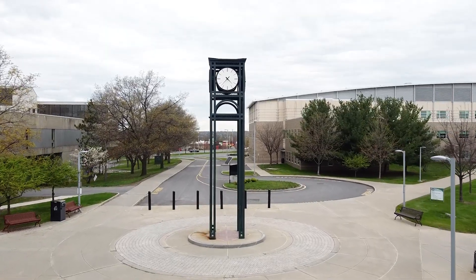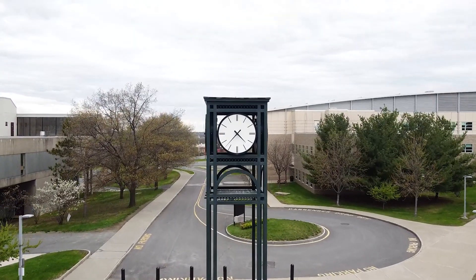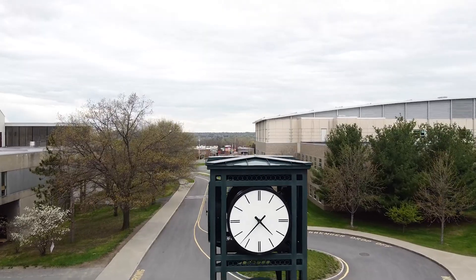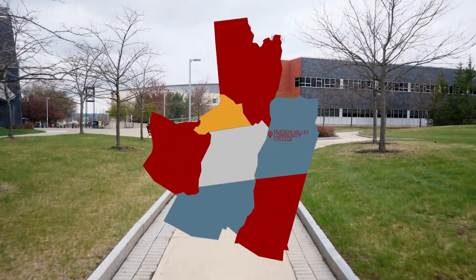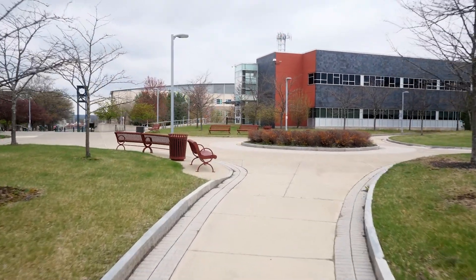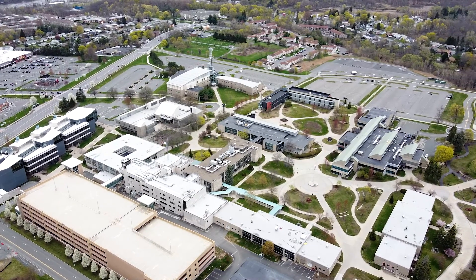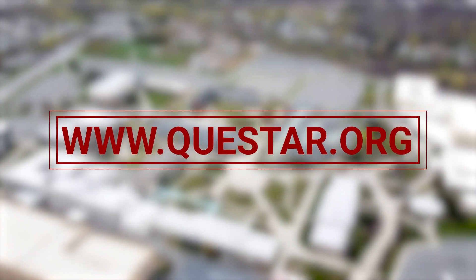Questar 3 is now enrolling students for the 2021-22 school year. P-TECH and Early College High School is open to all students in the surrounding seven counties. For more information such as details on program pathways and other videos, please visit our website at www.questar.org.